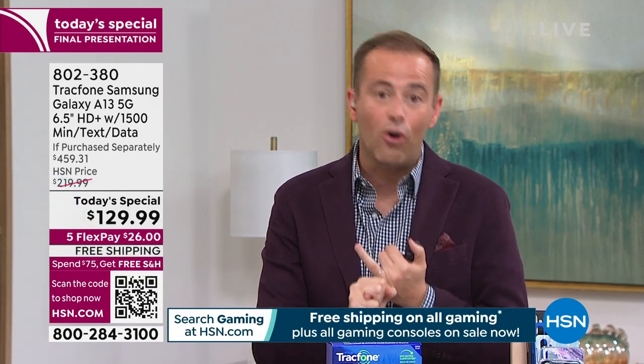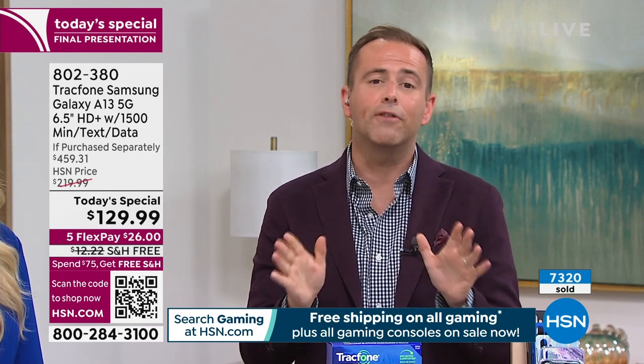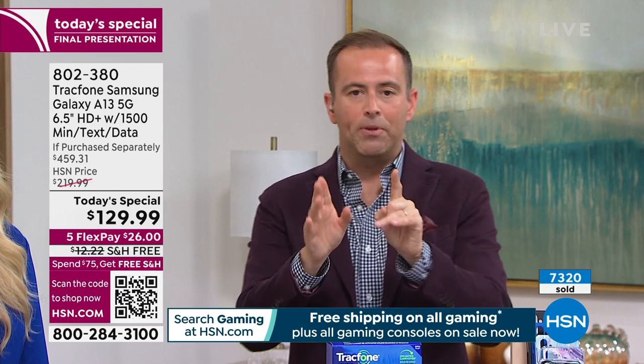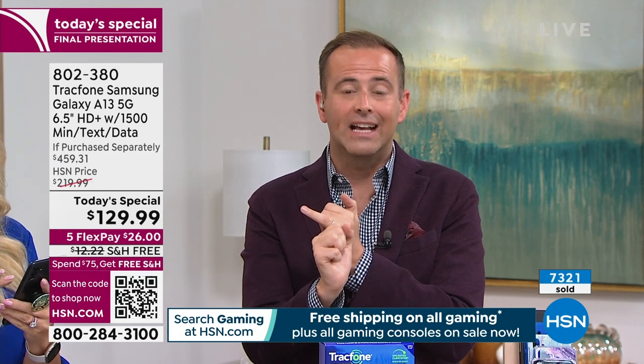If the coverage isn't what you thought you need, or if you don't like the phone for whatever reason, you absolutely can return it and get a refund of the purchase price. We are seven minutes away from my special delivery arriving. And don't forget — at 10:20 tonight we're going to be talking about ear wax. It's going to be an enlightening conversation.